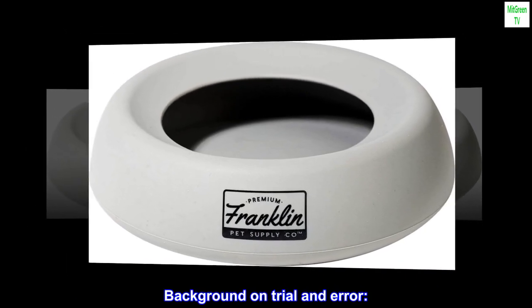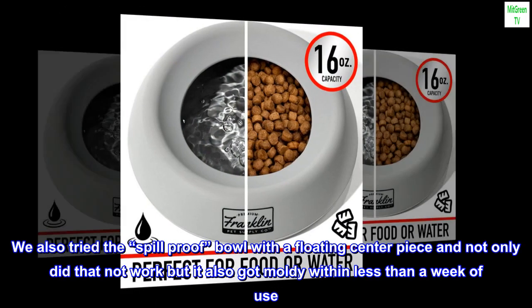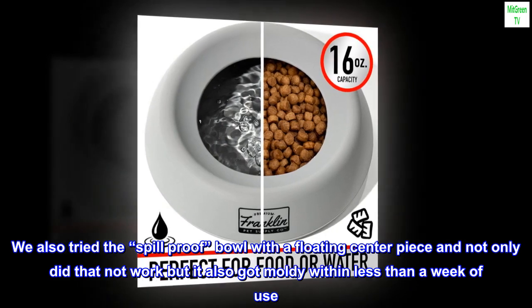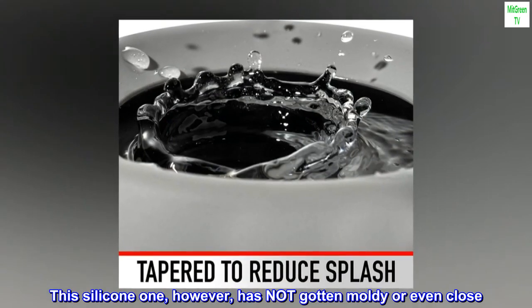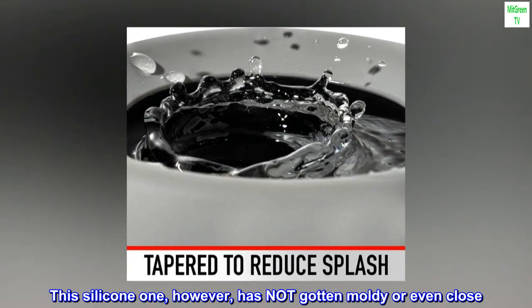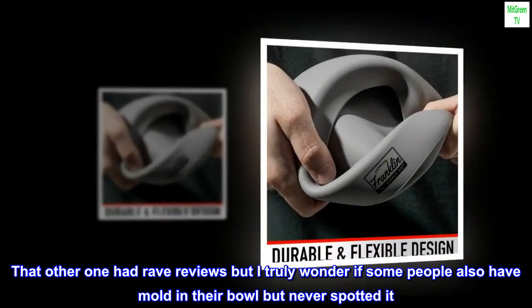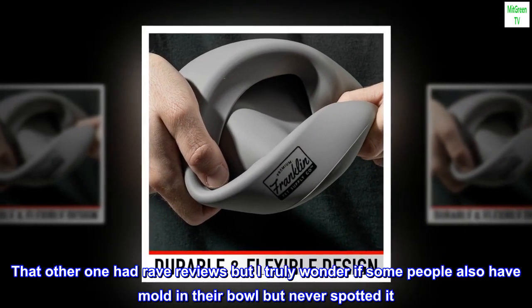Background on trial and error. We also tried the spill-proof bowl with a floating centerpiece, and not only did that not work, but it also got moldy within less than a week of use. This silicone one, however, has not gotten moldy or even close. That other one had rave reviews, but I truly wonder if some people also have mold in their bowl but never spotted it.